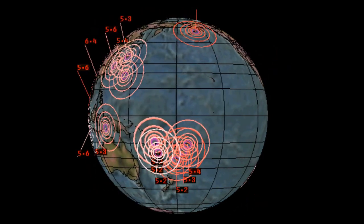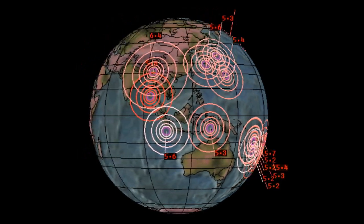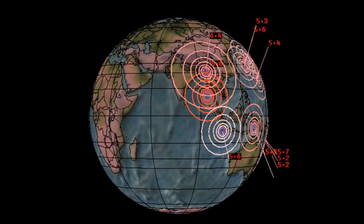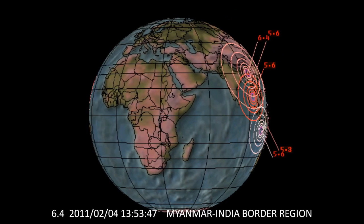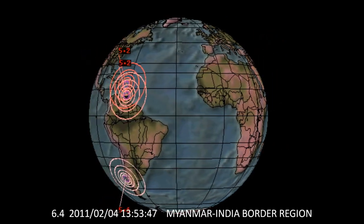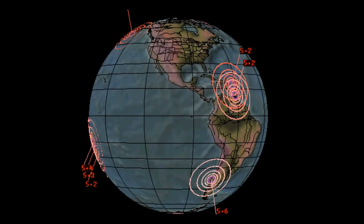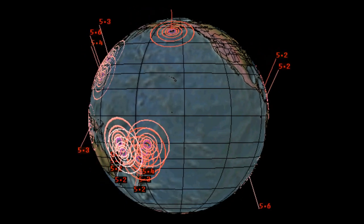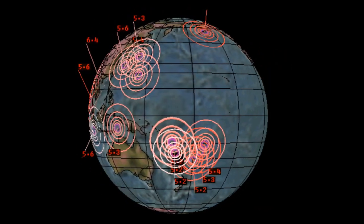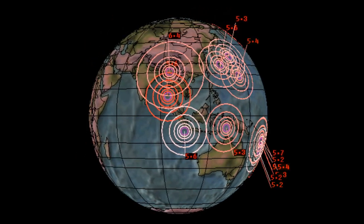Greetings. This is an earthquake watch for February 8, 9, and 10. It's been a fairly quiet month in terms of earthquakes. We did receive a 6.4 in the Myanmar-India border region back on February 4. Later that day and early February 5, a significant geomagnetic storm was reported, and I do believe that the significance of this presents a potential of a 7-plus earthquake during this watch.